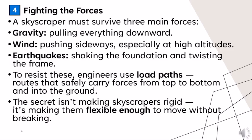A skyscraper must survive three main forces: gravity, which pulls everything downward; wind, which pushes sideways especially at high altitudes; and earthquakes, which shake the foundation and twist the frame. To resist this, engineers use load paths that safely carry forces from top to bottom and into the ground.